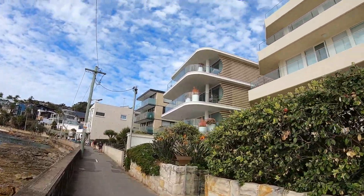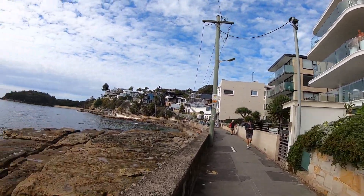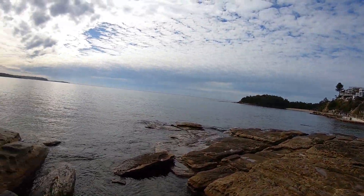And then you've got these nice units here, overlooking the lovely view.